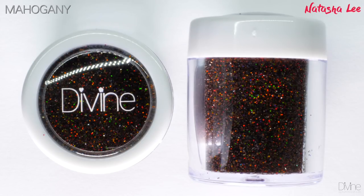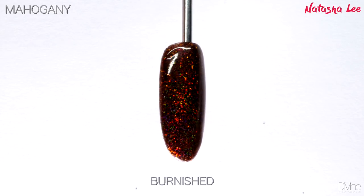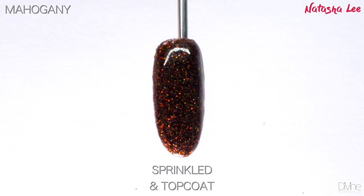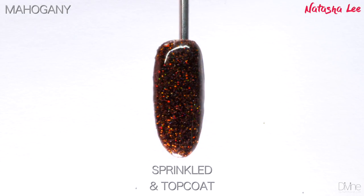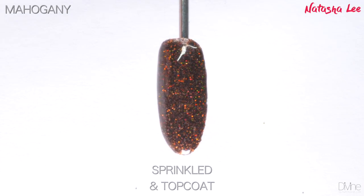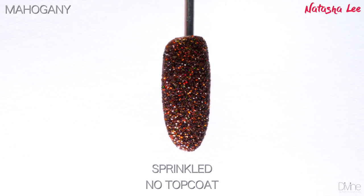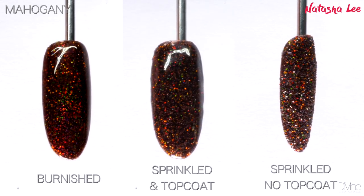Mahogany is a gorgeous deep sultry holographic brown glitter. Now brown glitter doesn't sound particularly amazing, but when you look at this one it is a whole different situation altogether. It is absolutely beautiful — very autumnal, or even perfect if you're just wanting a little bit of chocolate sparkle on your nails.